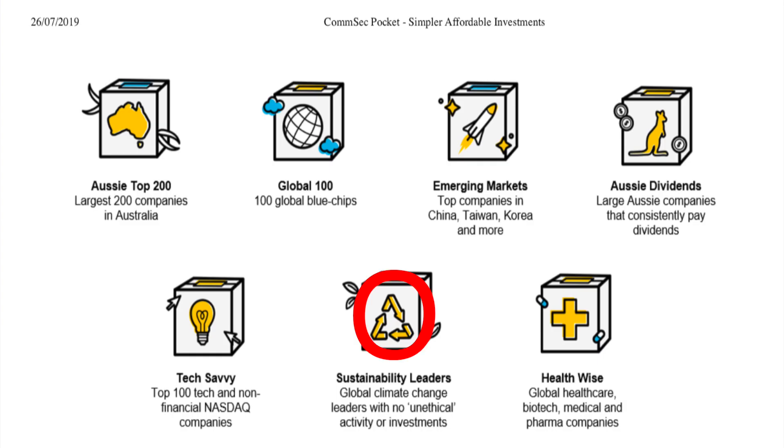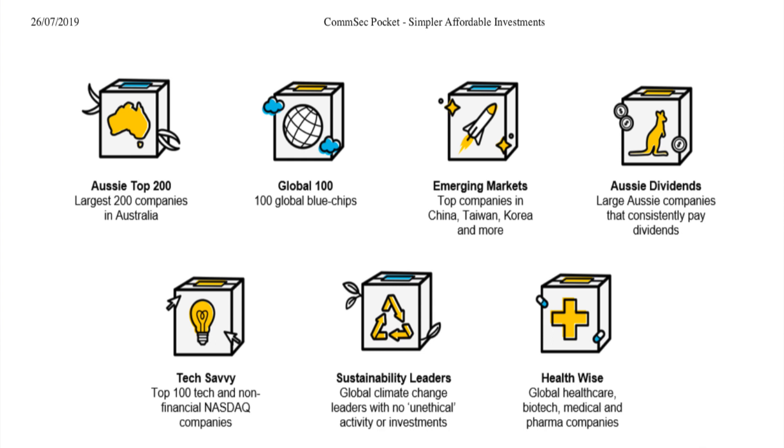Sustainability Leaders is focused on global climate change with no unethical activity or investments. If you're really into sustainability and see that as a growing field — and I can see that being integrated into the tech area as well — then go for it. And then the last one is Healthwise. If you really know the medical space or feel a passion for the growth in healthcare, this is the ETF for you. They're looking at global healthcare, biotech, medical, and pharma companies.